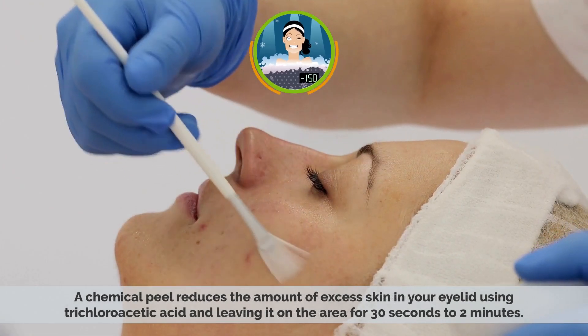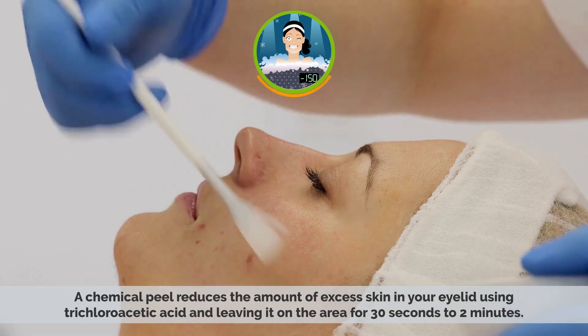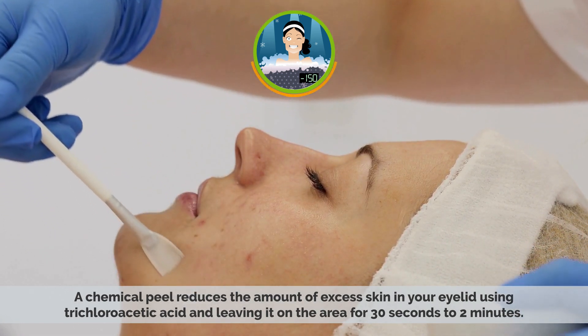Chemical peeling: A chemical peel reduces the amount of excess skin in your eyelid, using trichloroacetic acid and leaving it on the area for 30 seconds to 2 minutes.